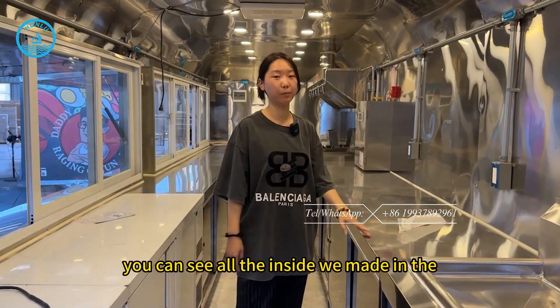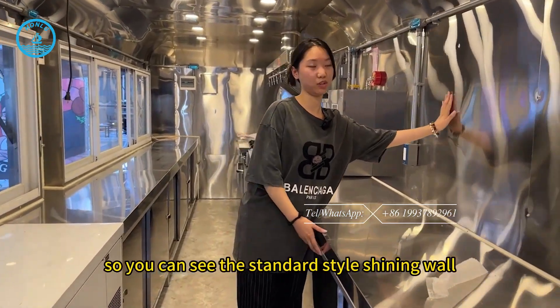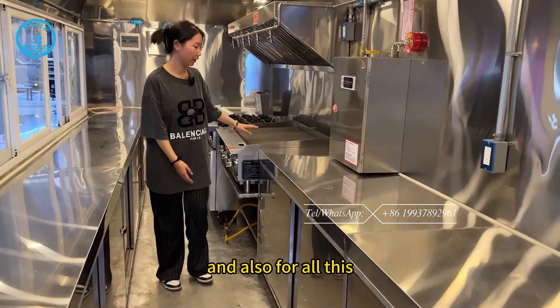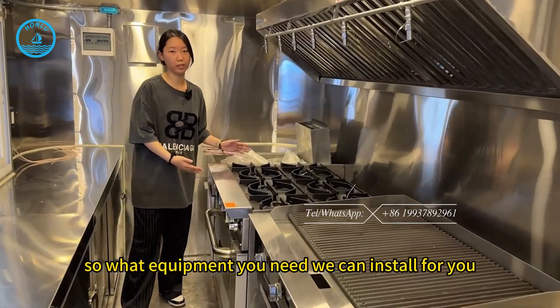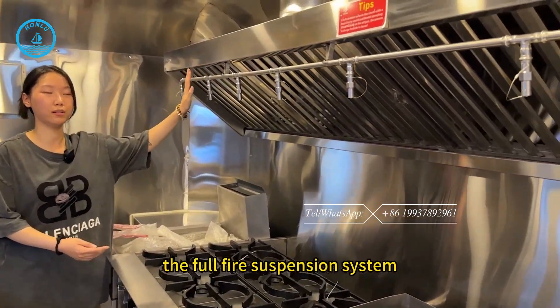You can see all the inside is made in stainless steel — the shining wall and also the silver workbench. All these equipment we can customize for you, so whatever equipment you need we can install for it. We have also prepared a full fire suppression system for all the kitchen equipment.